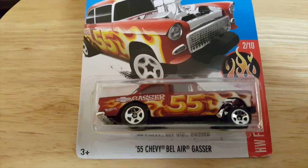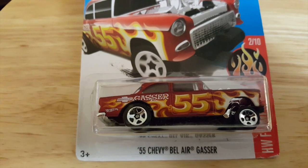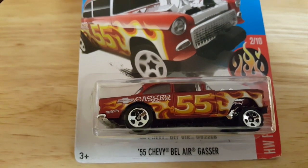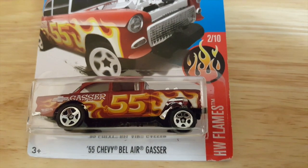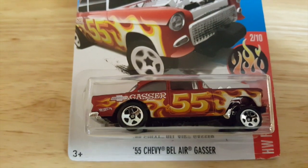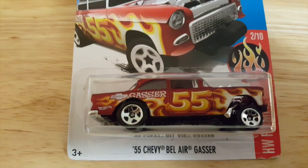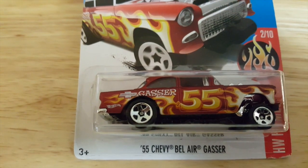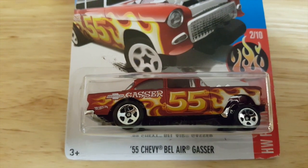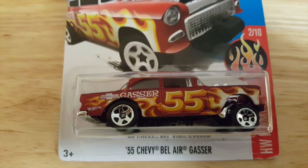Next, we have the 55 Chevy Bel Air Gasser. It comes in other colors as well, but this one's in sort of an off-red, and it's also a HW Flames — this one's number 2 of 10. You see the elevated front; looks like one of those lowriders there. But it's a very nice car.